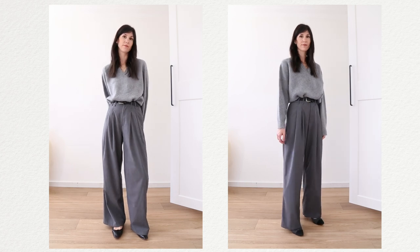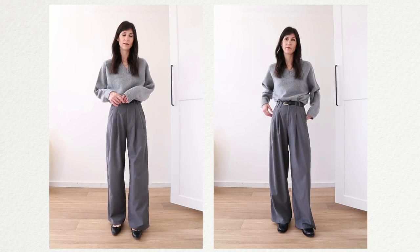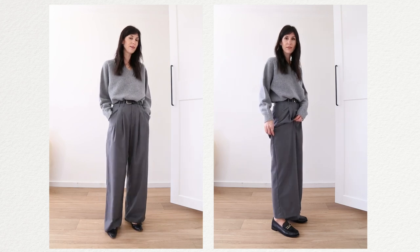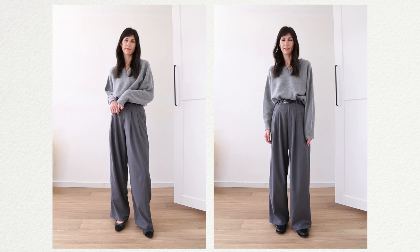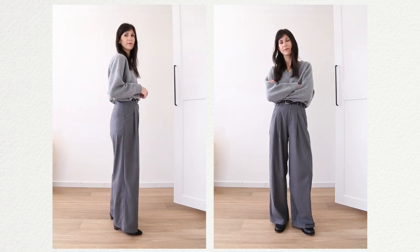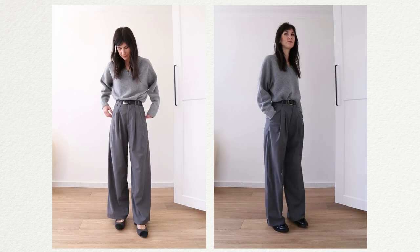For flats, you can opt for a ballet flat — a huge trend this season — or a loafer. I prefer a loafer because it conceals more of the foot, allowing you to maintain that visual line without disruption. When you have a little bit of skin on show, it causes a visual break that can be jarring and throw your proportions off balance. With a loafer, it fully conceals my foot as the trousers drape over the top.